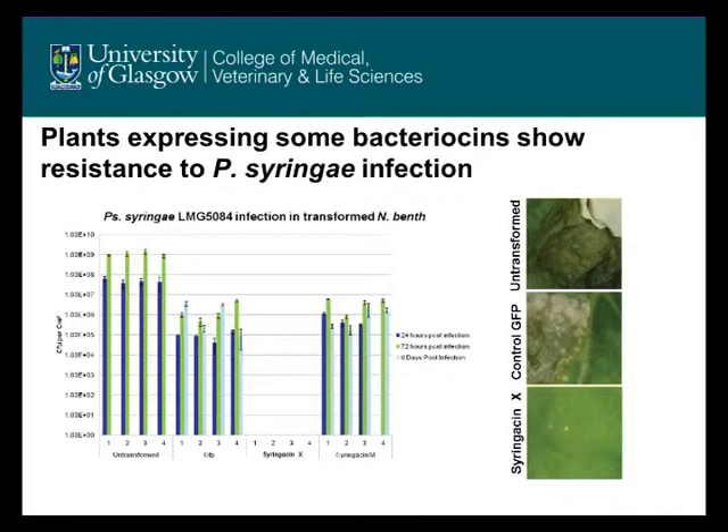This tallies up with symptoms when we look at the leaves. Here in the final panel, we can see leaves of untransformed cells and the control GFP-expressing plant infected with Pseudomonas syringae, and these colony counts tally up very well with disease symptoms. In an untransformed leaf, there's extensive damage. In a leaf expressing just GFP, we again see extensive damage. But in a leaf expressing syringicin X, we see a complete lack of symptoms. So for syringicin X, at least, this approach seems to work well.